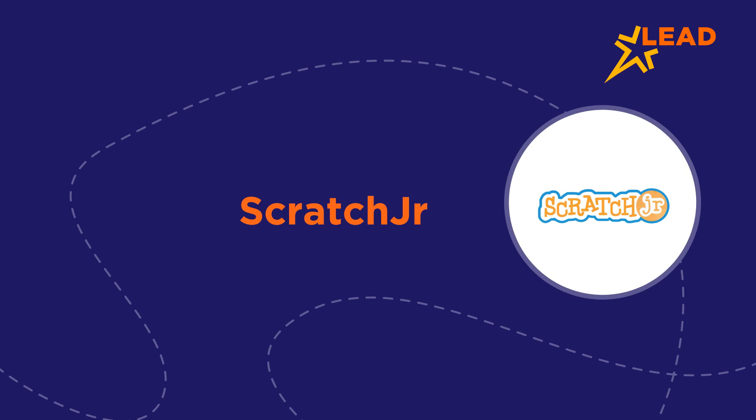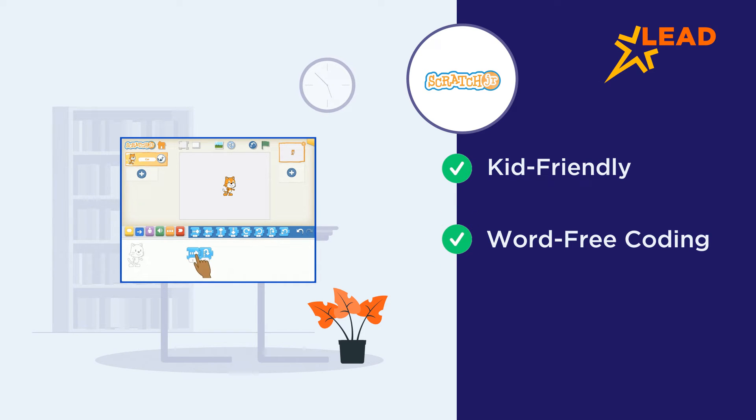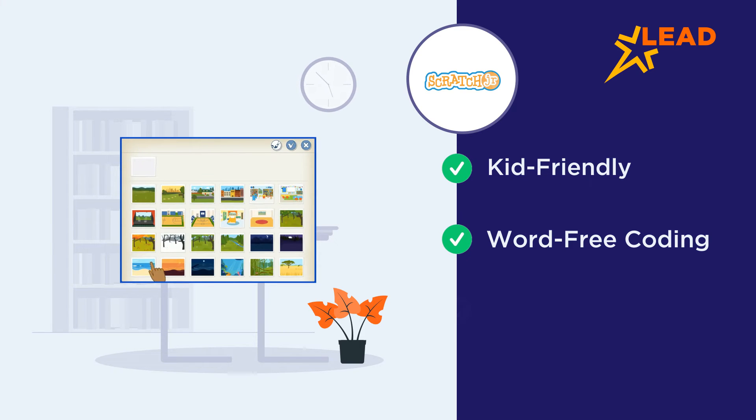Scratch Junior. The kid-friendly version of the popular MIT developed app, Scratch Junior, uses games and stories to build an interactive coding experience. Using word-free coding blocks, kids can control characters by instructing them to jump, move or even dance. All the characters are customizable, right from the color to the sounds.